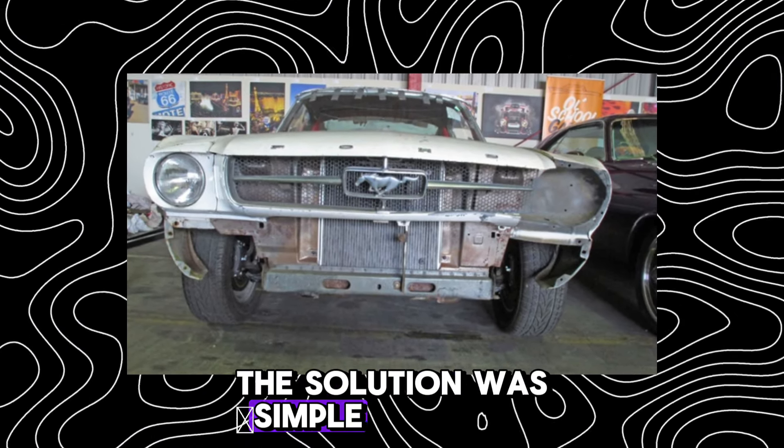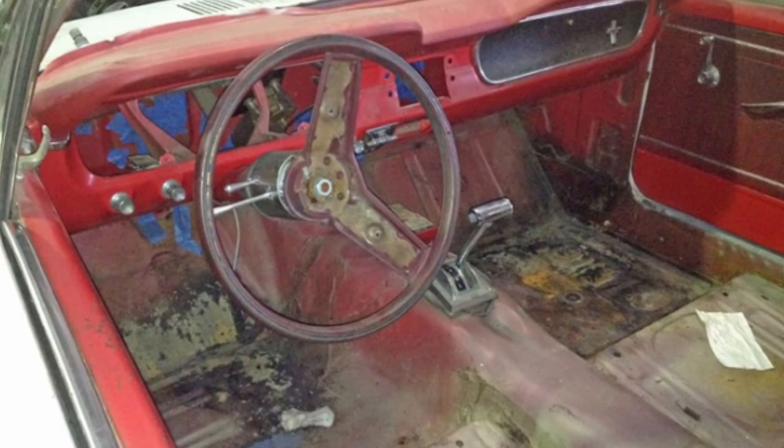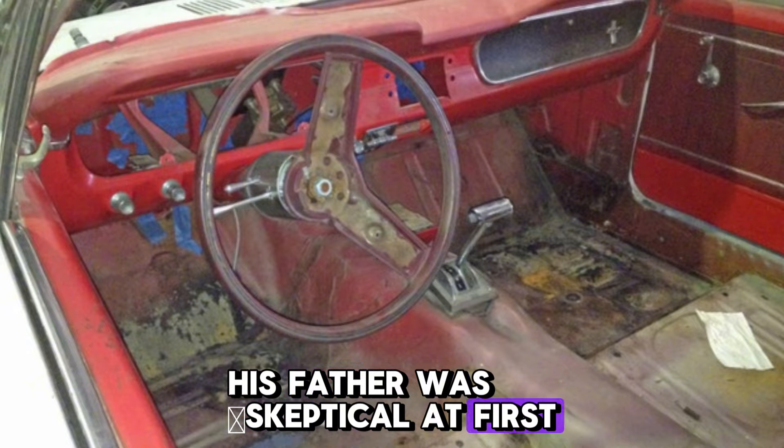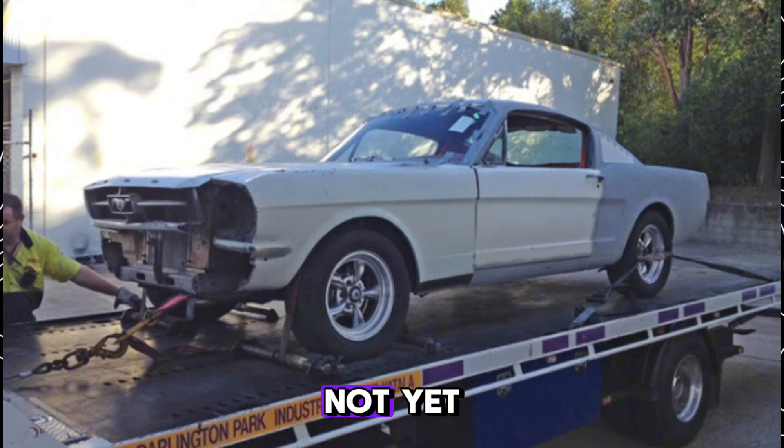The solution was simple. The Mustang had to be taken apart. Completely. Not just a couple of bolts tightened, but rebuilt from scratch. His father was skeptical at first. "It's dead, son," he said. But the son knew: not yet.